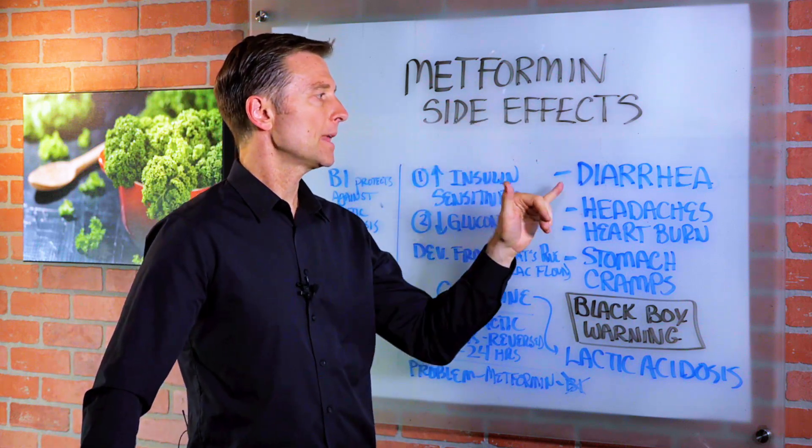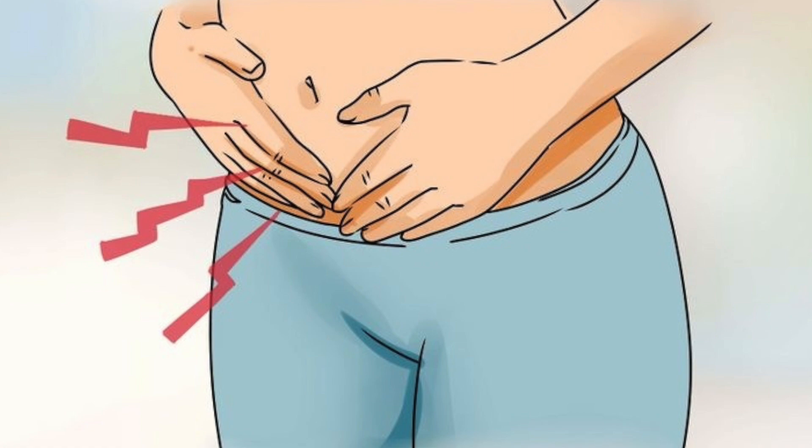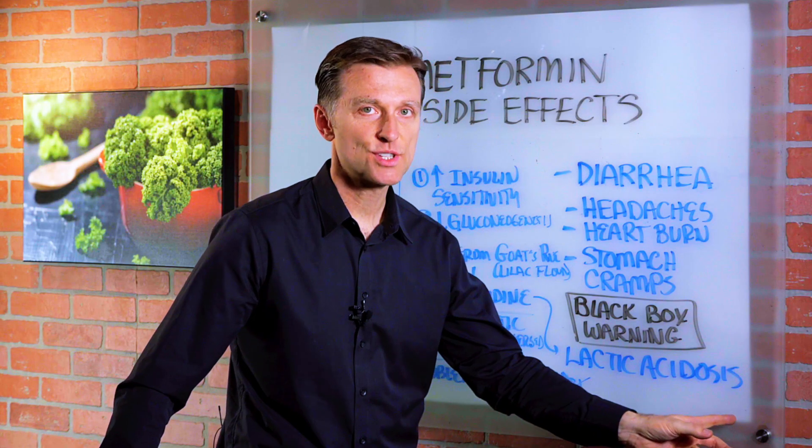So what are the side effects of metformin? Diarrhea, headaches, heartburn, stomach cramps, and lactic acidosis.